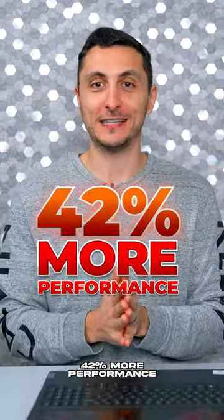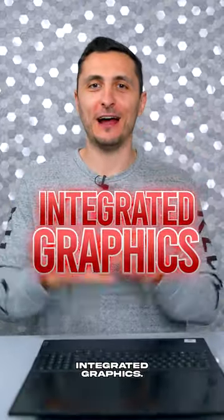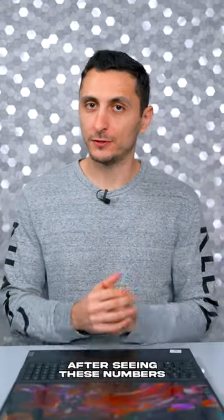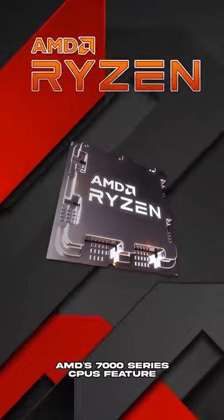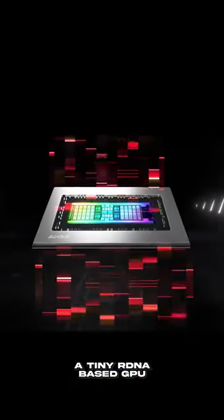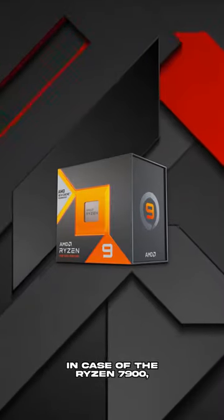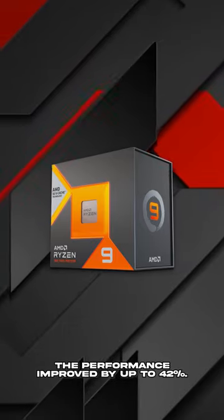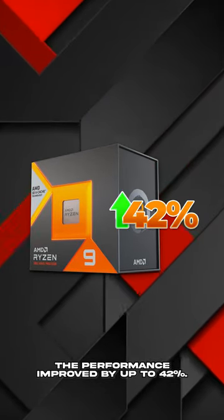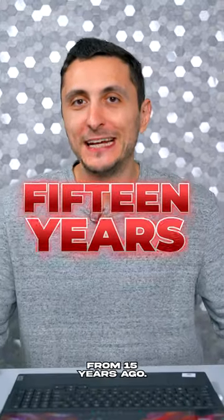42% more performance after overclocking. We can finally game on integrated graphics — or that's what you think after seeing these numbers. AMD's 7000 series CPUs feature a tiny RDNA based GPU that can be overclocked to 3.1 gigahertz. In the case of the Ryzen 7900, performance improved by up to 42%, making it even comparable to a high-end graphics card from 15 years ago.